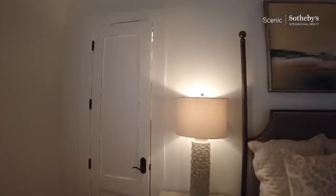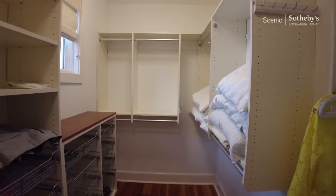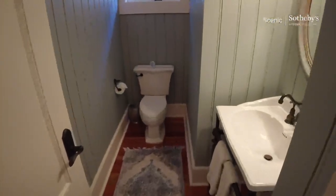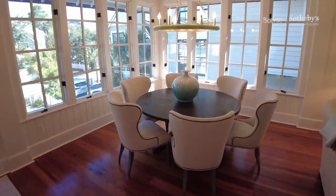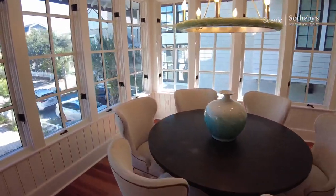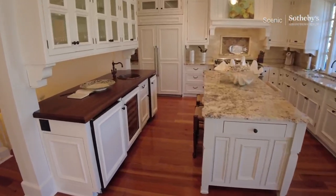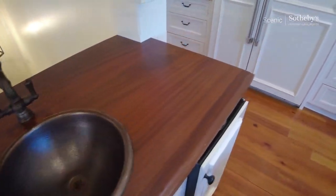Let's take a look at the closet — plenty of room. Thank you for building a closet that size. Here is the powder room, just off the living area. Gorgeous dining area. Quaint. Got a couple of different islands with a mahogany top here.